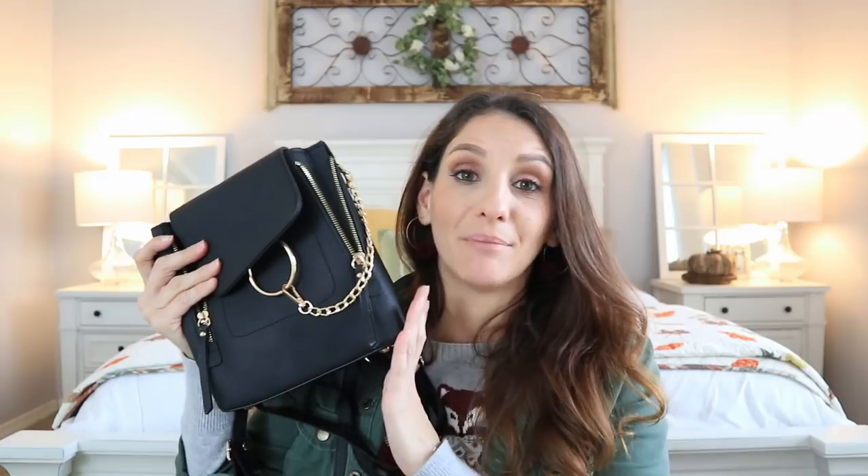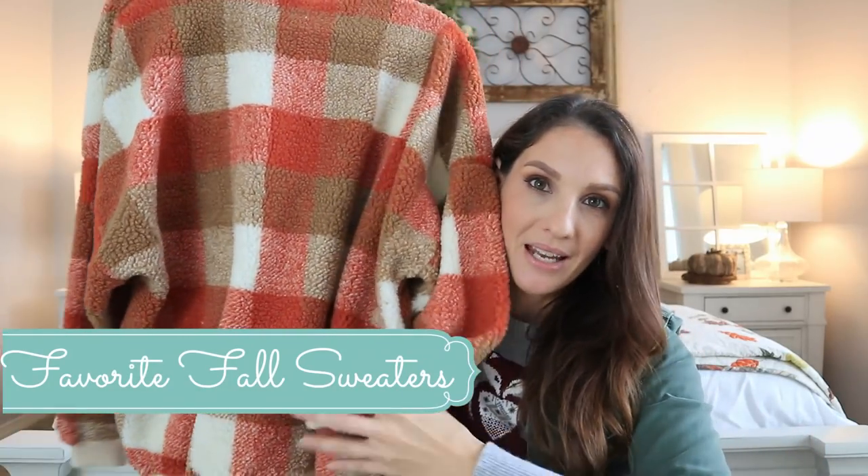I had to include my favorite purse for fall, and it is this little backpack I recently got from Amazon — featured in my Amazon designer dupes and awesome finds video, which I'll link down below. I love it because I can be hands-free when I'm shopping, especially for the upcoming holiday season. I just love the gold detail on it — definitely my favorite.